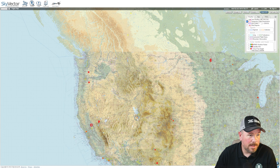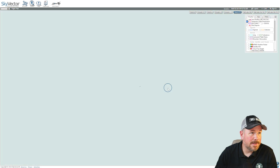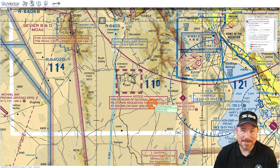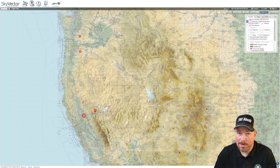TFRs are also interesting to look at for aerial firefighting information. Here's a flight hazard TFR — this one here in Utah, south-west of Salt Lake City. Out in this area there's a space launch happening, and it's going to be live in one day and 17 hours, as you can see down below. These are all different TFRs or temporary flight restrictions, and they could be for any number of reasons.